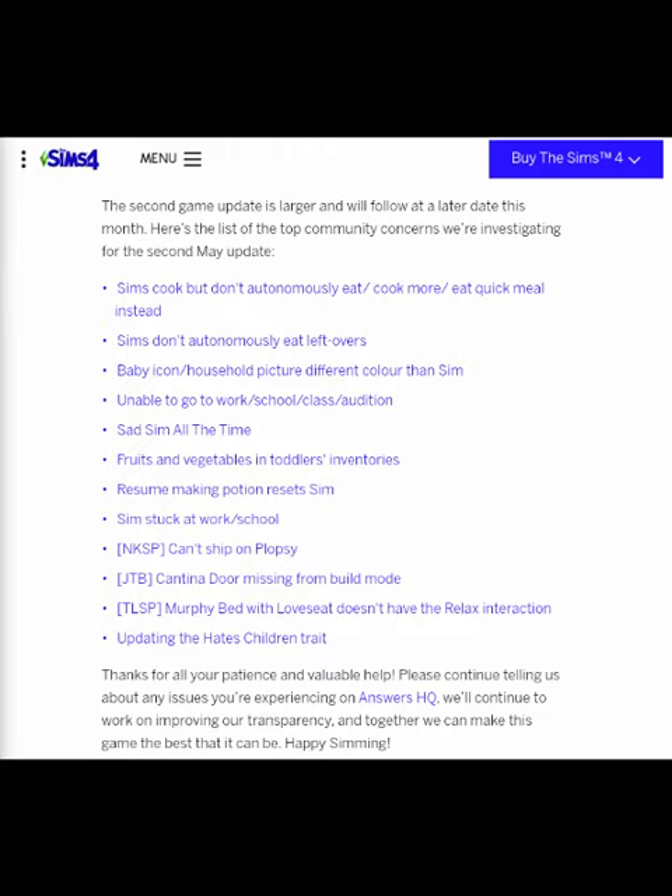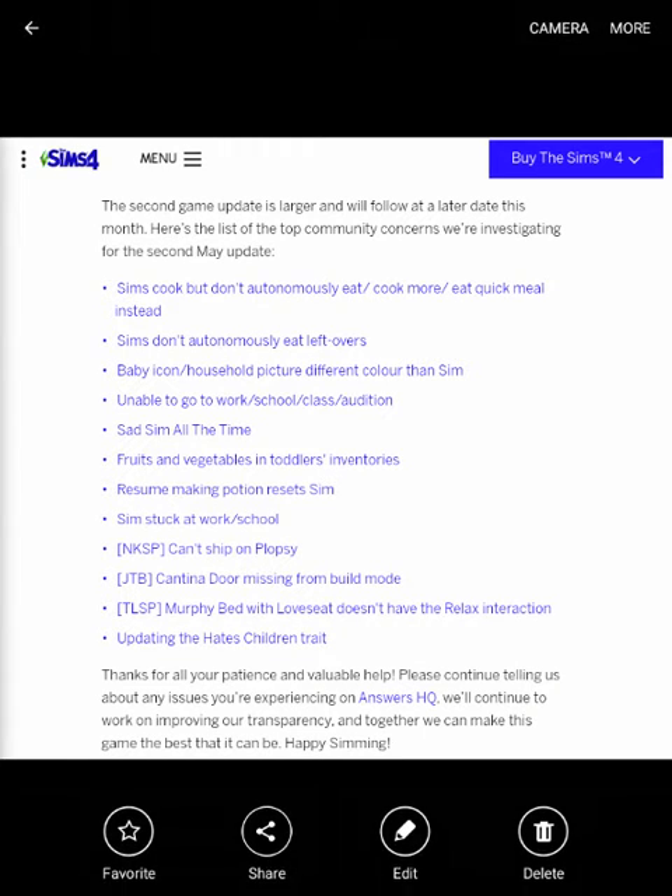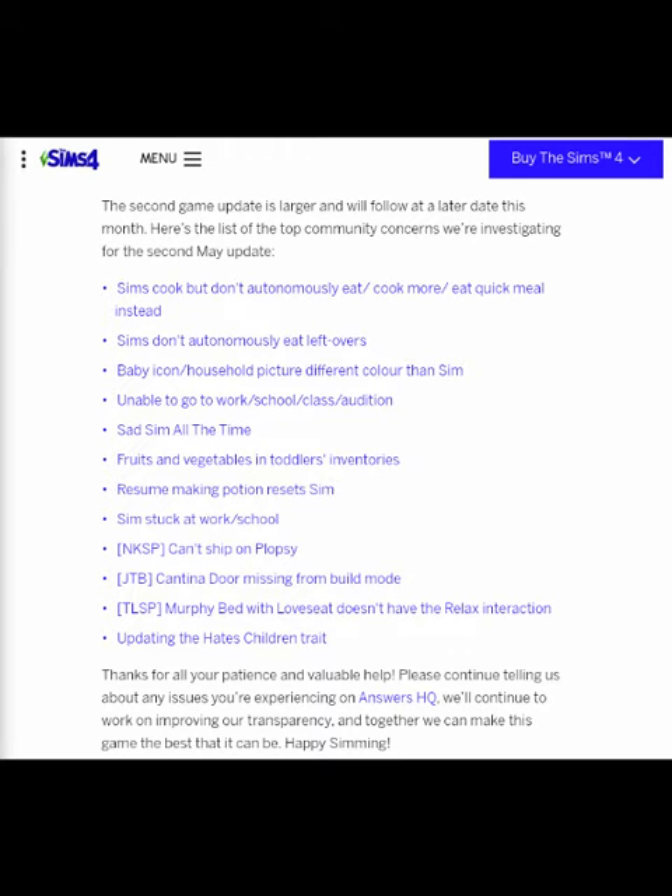The bug fixes include: Sims cook when they should autonomously eat, cook more, eat quick meal instead; Sims autonomously eat leftovers; baby icon household picture different color than Sim; unable to go to work, school, class, or audition; sad Sim all the time; fruits and vegetables in toddlers' inventories; resume making potion; reset Sim; Sim stuck at work or school; NPC can't sleep on Plumbus; JTB Cantina door missing from build mode; Murphy bed will love, see, doesn't have the relaxing reaction; and save updating the hate children's trait.